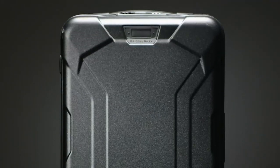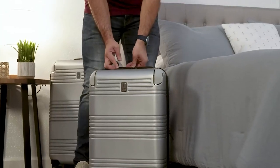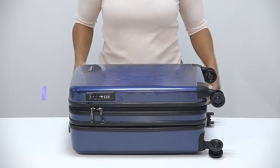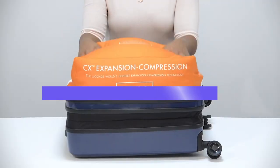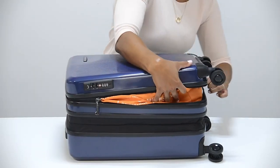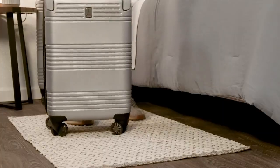Most of the hassle and discomfort during traveling is related to carrying travel items. To help you get the best travel luggage out there, we are comparing two of the best luggage brands in the world — Briggs & Riley vs. Travelpro — so that you can select the best one that goes with your requirements to make your upcoming travels hassle-free and comfortable. Watch this video comparing the two luggage brands, then decide which to buy.